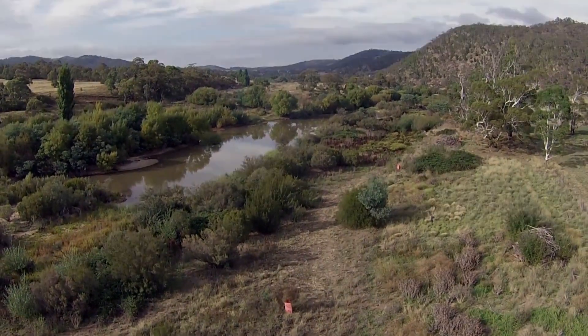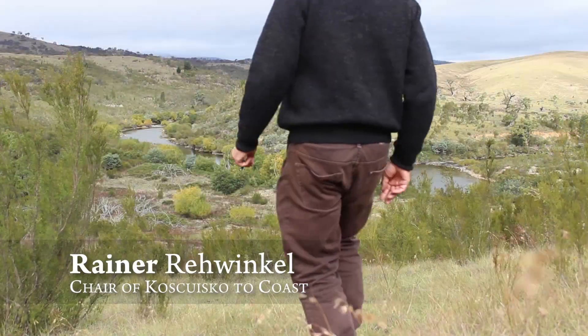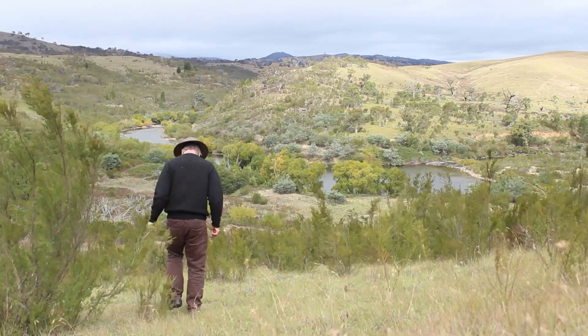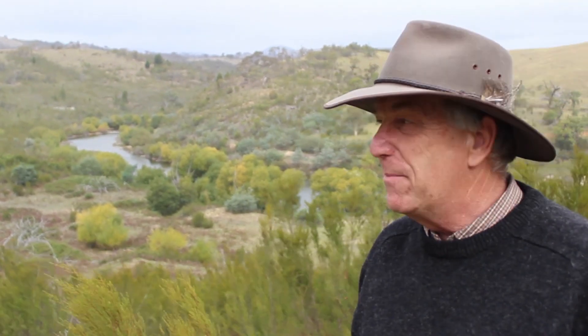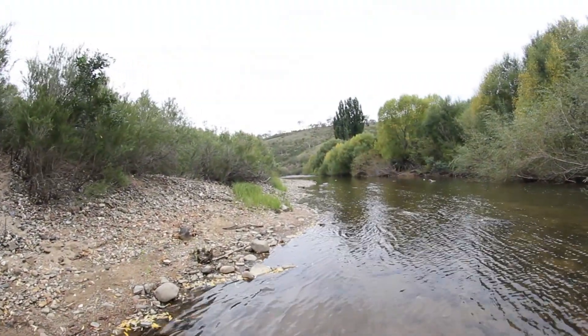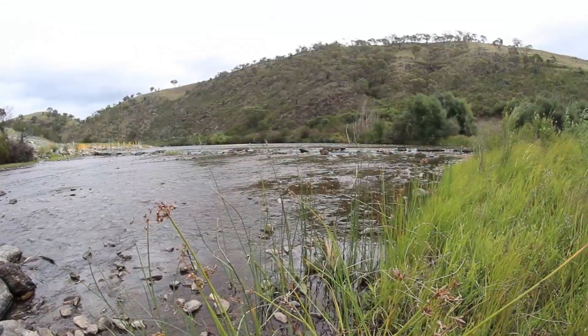If we can improve the health of the river by ensuring the public are engaged in the process, it's really just building that landscape connectivity that we're aiming for. You can see here how the river is very much a part of a broader landscape. The better we treat the river by removing willows and other weeds and ensuring water quality is high, the better the habitat there is for fish, frogs, and other riparian animals.